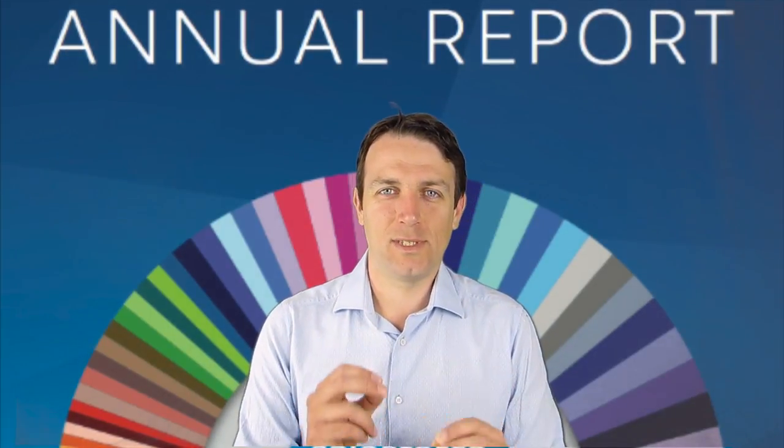Good day, fellow investors. Today we're going to discuss the importance of reading, especially the risk part, of an annual report.